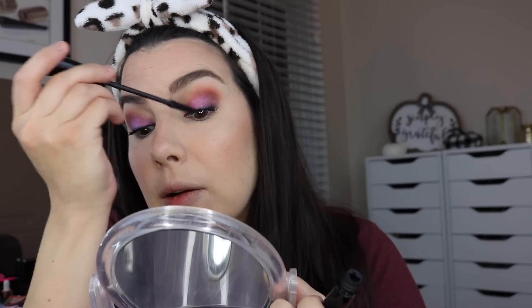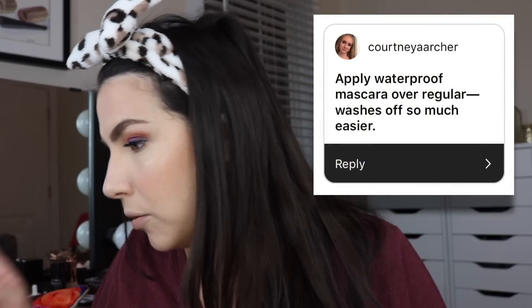Nothing on the lower lash line — remember, that was another tip. And then another mascara tip: Courtney says apply waterproof mascara over regular — washes off so much easier. But she's meaning it helps the staying power of everything. So let's go ahead and do that. What do I have here that's waterproof? This L'Oreal Unlimited. We'll put a coat of that on. Just like a little lock-it-in top coat idea here.